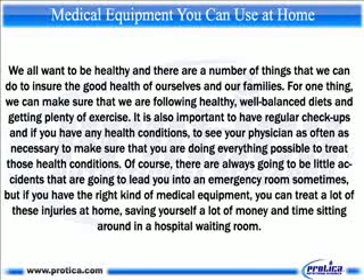Medical equipment you can use at home. We all want to be healthy and there are a number of things that we can do to ensure the good health of ourselves and our families. For one thing, we can make sure that we are following healthy, well-balanced diets and getting plenty of exercise. It is also important to have regular checkups and if you have any health conditions, to see your physician as often as necessary to make sure that you are doing everything possible to treat those health conditions.